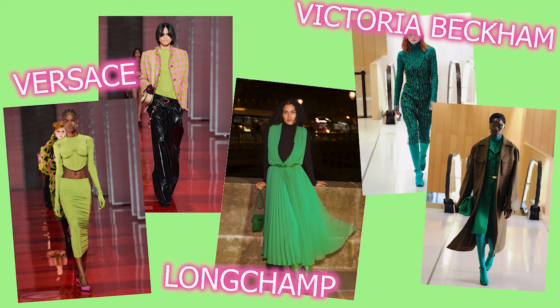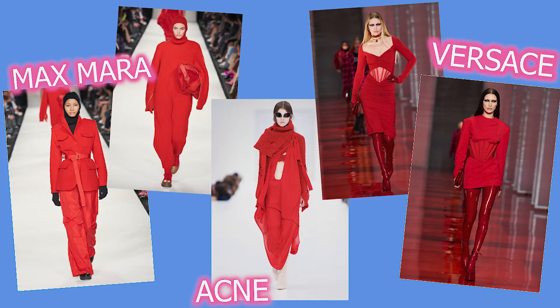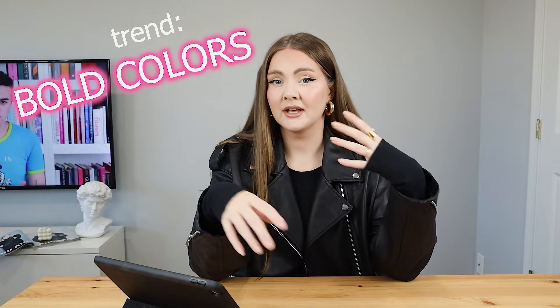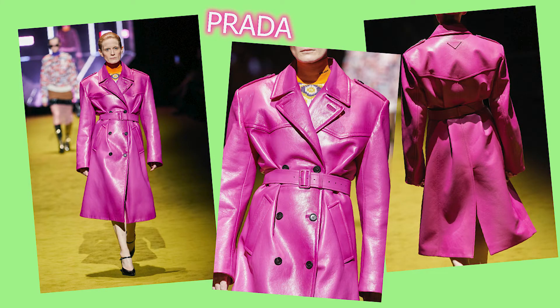The next trend: once again pink and green — not something new, but they were really really big on the runway. I also saw pops of red here and there. Prada had a really big moment with a leather pink trench coat, and Versace went super extreme with a handful of total head-to-toe pink looks.